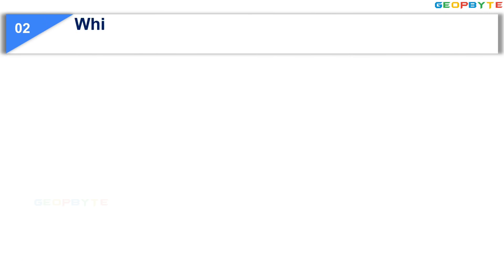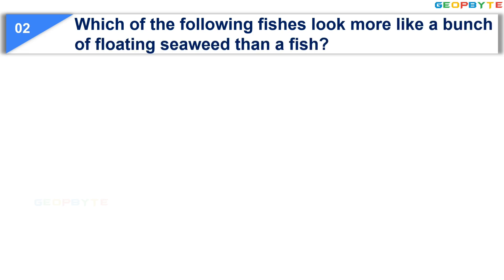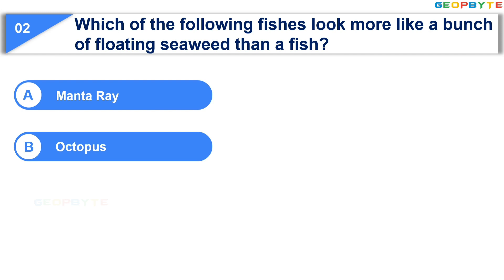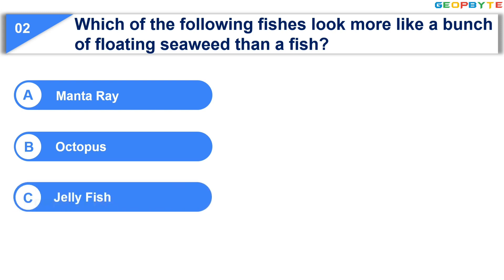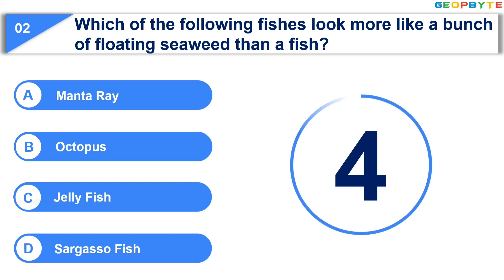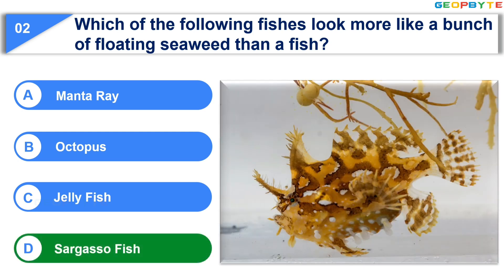Moving to the second question: Which of the following fishes look more like a bunch of floating seaweed than a fish? Option A: Manta Ray. Option B: Octopus. Option C: Jellyfish. Option D: Sargasso fish. Your time starts now. Your time is up and the correct answer is Option D: Sargasso fish.